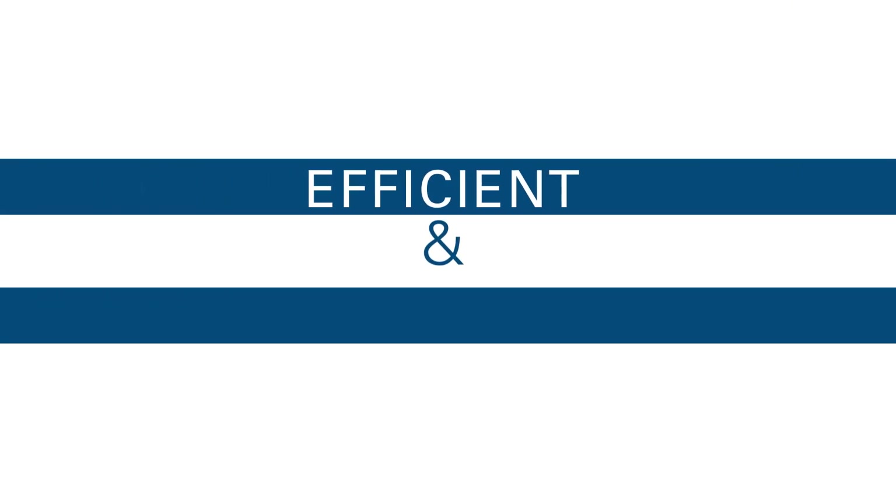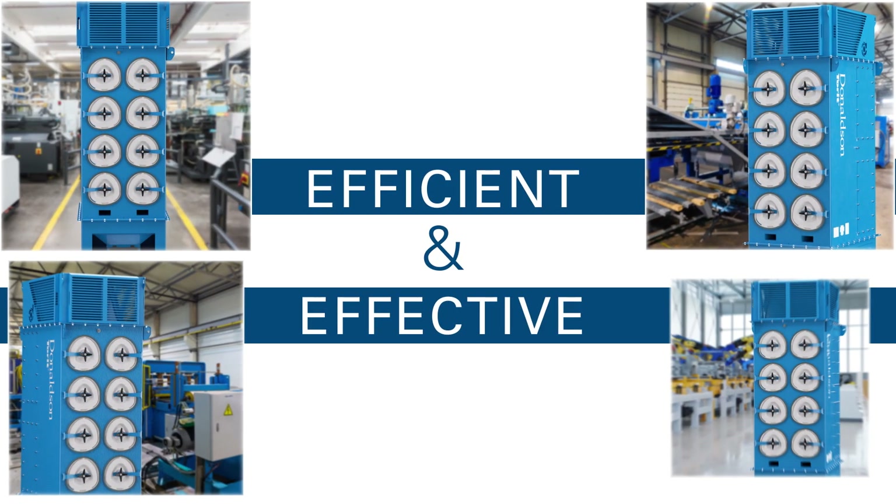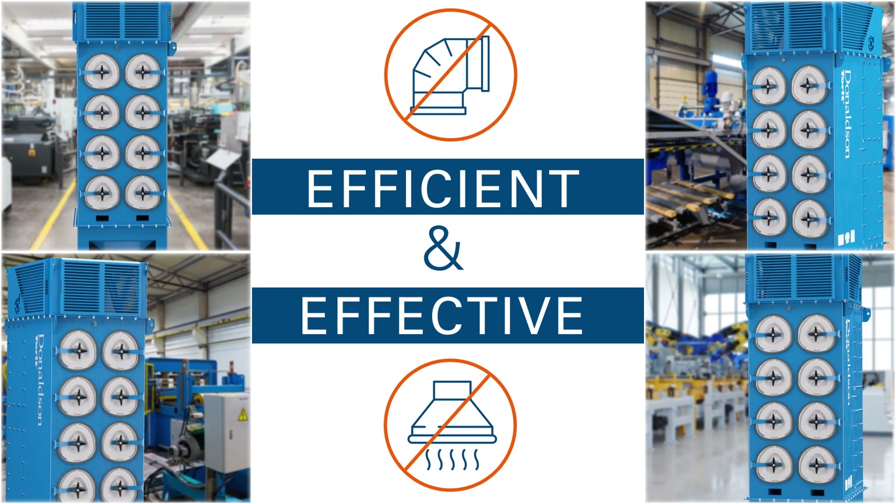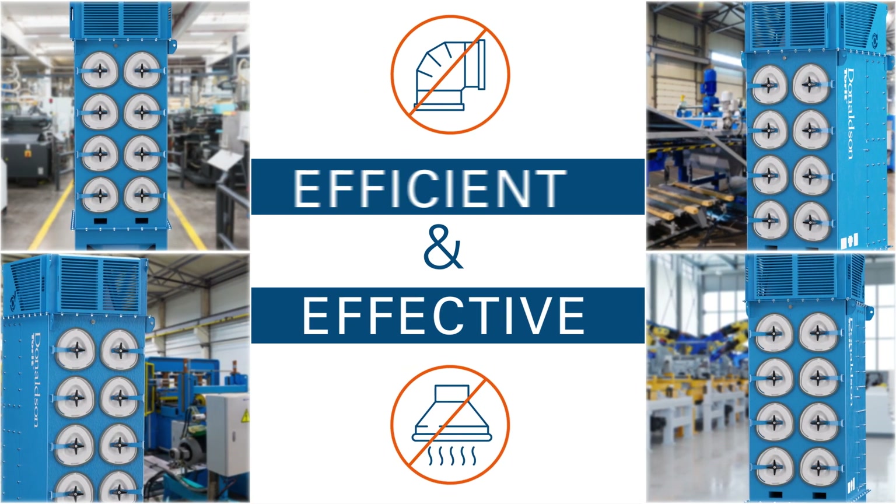The DFA is designed to be efficient and effective with flexible configurations, and the fact that it's ductless and hoodless helps when you need to reorganize weld stations or work areas.